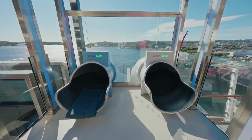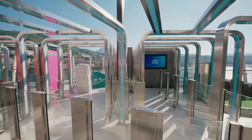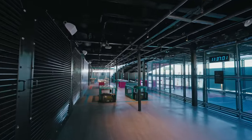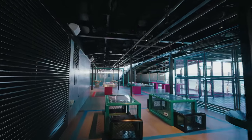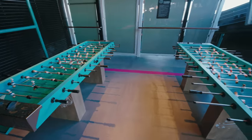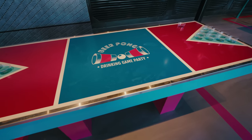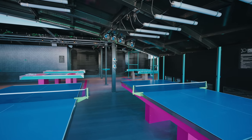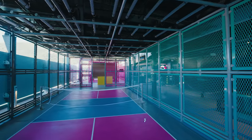Up here you'll also find the entrances to all three dry slides. There's a sports area with different table games such as ping pong, table football, and beer pong, plus a cage where you can do sports. This is very inspired by Virgin Voyages and does look very familiar.